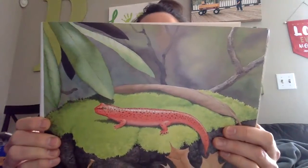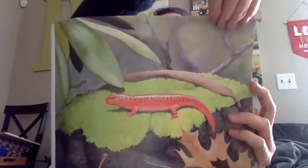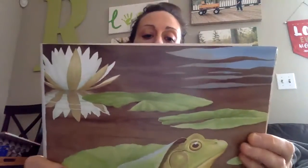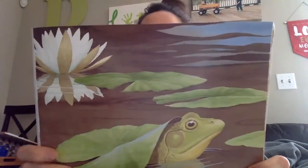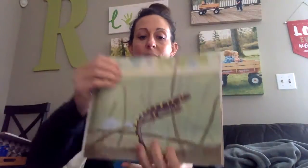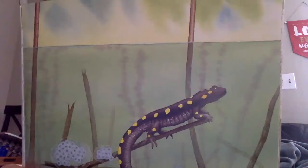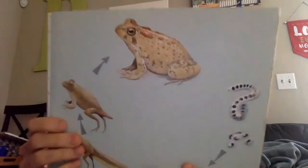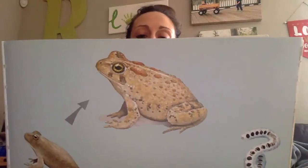Amphibians have soft moist skin. Most amphibians spend part of their life in water and part on land. Amphibians hatch from eggs laid in the water or wet places. They change as they grow into adults.